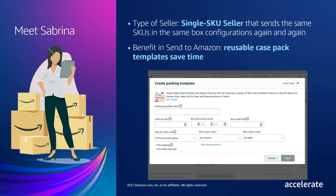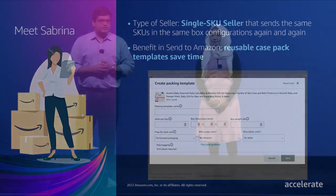You might be like Sabrina, a single SKU or case pack seller. For Sabrina, we help minimize repetitive inputs. For your case pack inventory, in which each shipping box contains one SKU, you can save configurations like units per box, weights, dimensions, prep, and labeling details in reusable packing templates, eliminating repetitive entry when these details stay consistent over time. You can create and edit packing templates at any time from step one of Send to Amazon, giving you the flexibility to provide these details in advance and reuse them when you're ready to replenish your inventory.